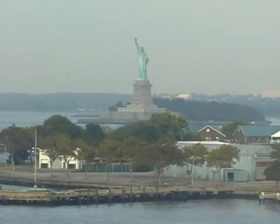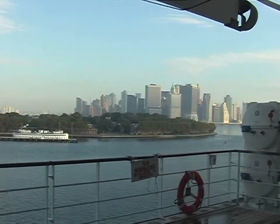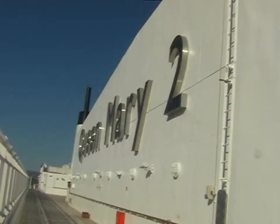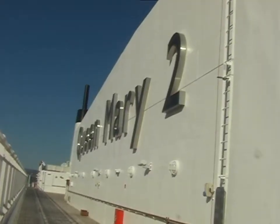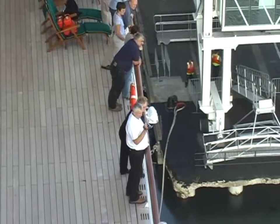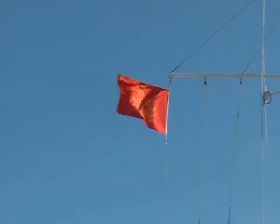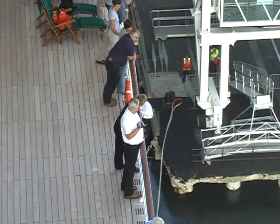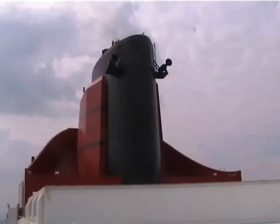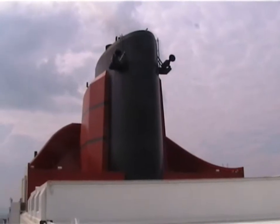Just across from the Statue of Liberty and overlooking downtown Manhattan, Cunard's 150,000 ton liner Queen Mary II prepares to cross the North Atlantic. On the quayside, dockers stand by to release the ship. As is the custom, the captain says farewell to the port by sounding three blasts on the ship's whistles.